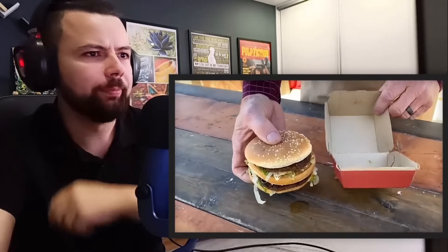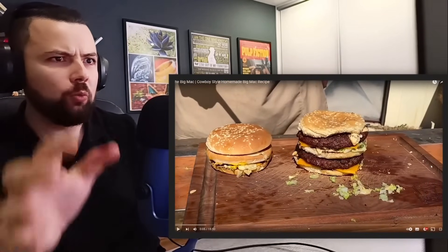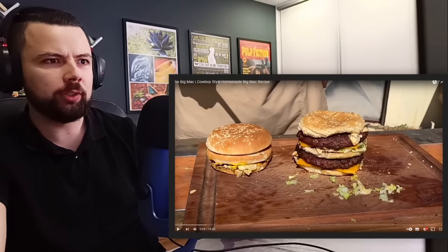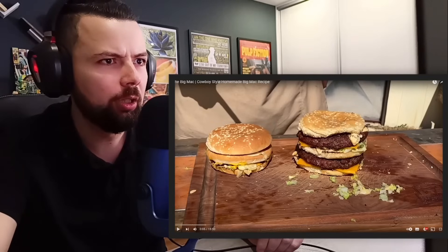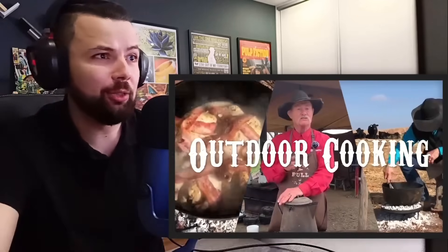Folks, we're taking an iconic fast food burger, the Big Mac, to a whole different level. Oh my God. Okay, what the hell is this? I never saw that Big Mac at my McDonald's. So this is the transformation. This will be a great video. Oh my God, that looks amazing — more meat, more special sauce, and on the grill. I'll get the fire hot. I like this guy already.